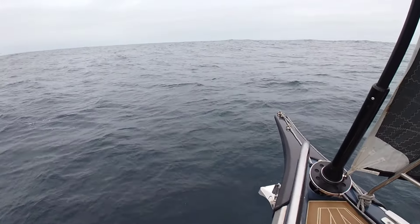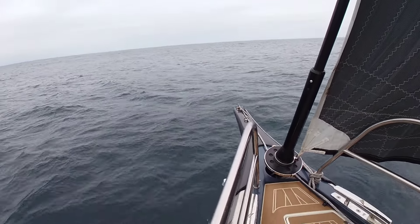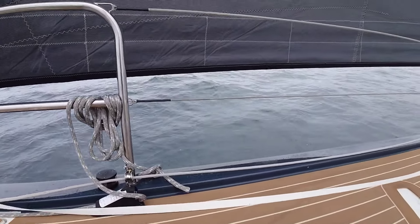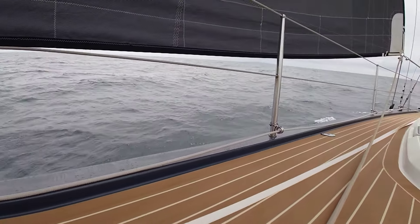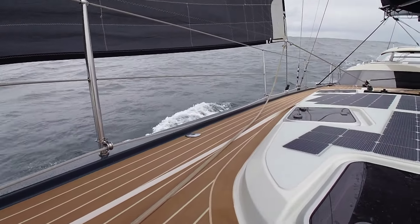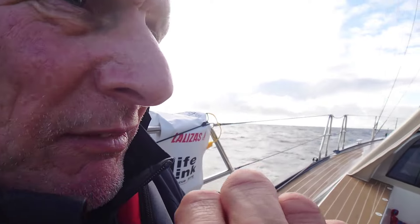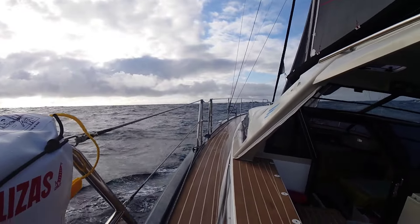It's a grey old day out there but we're finally underway, heading up the Portuguese coast. There's about a three-metre swell and a little bit of wind on the beam. You can just see the land by Figueira da Foz. Later in the day the wind piped up to over 20 knots, so we've got the setting sun, reef 2 in, with a lumpy but pretty comfortable sea.